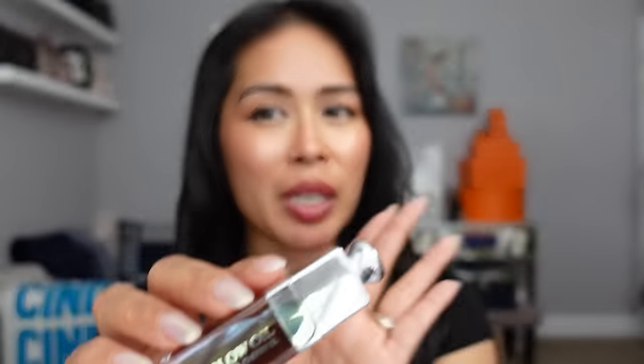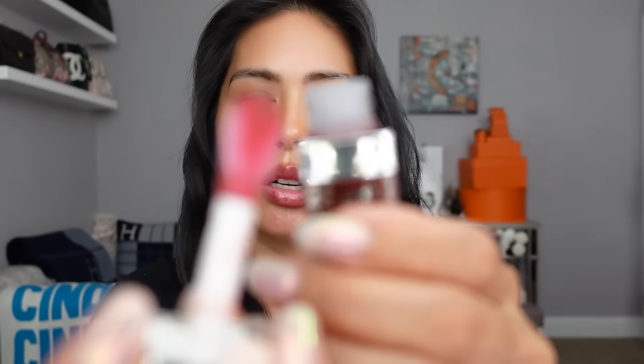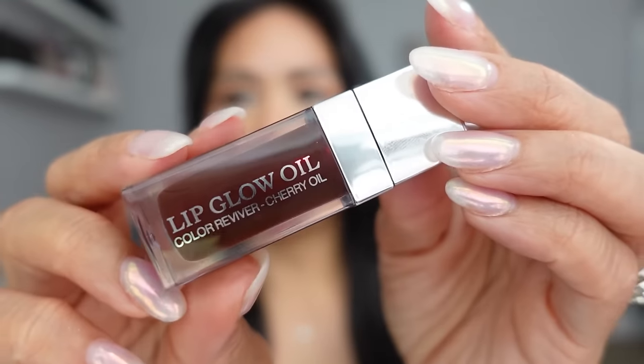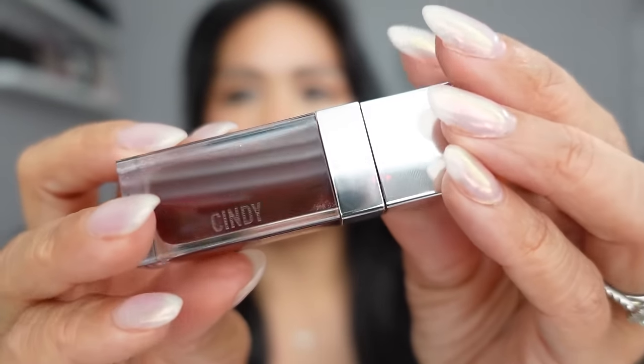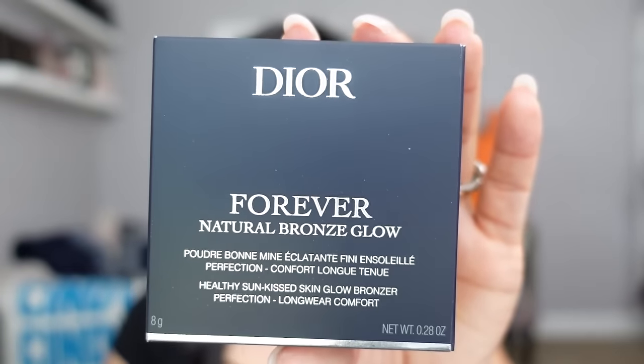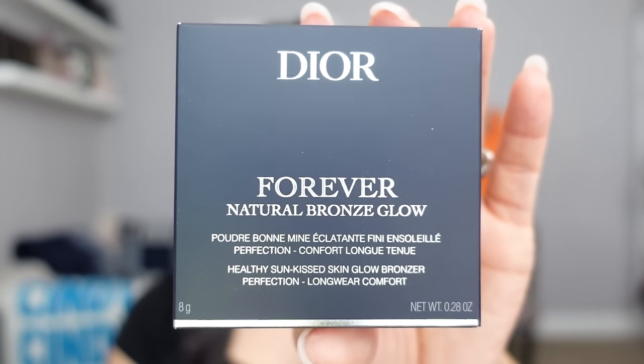Before I show you the final things in my Dior Beauty haul, I want to remind you they're offering complimentary engraving with orders over $100. I ordered a backup of my Dior Addict Lip Glow Oil in the shade Mahogany — don't be intimidated by the dark color in the tube because it goes on very sheer. It's almost like a dark cherry cola color but not that dark at all. It's just a little wash of color. The lip glow oil is another item they'll engrave with your name, so there's my name on there so it won't get mixed up with anyone else's.